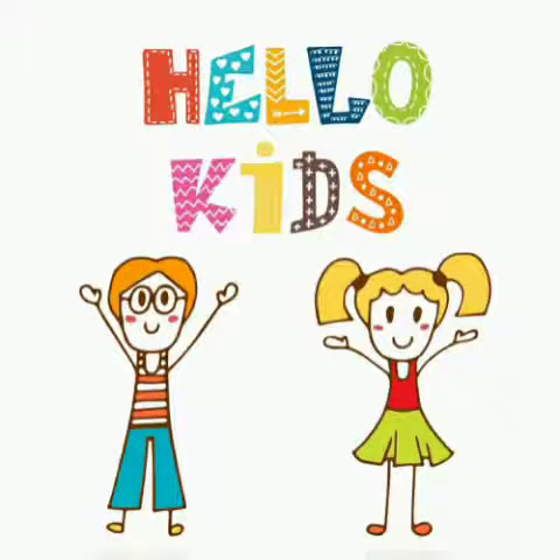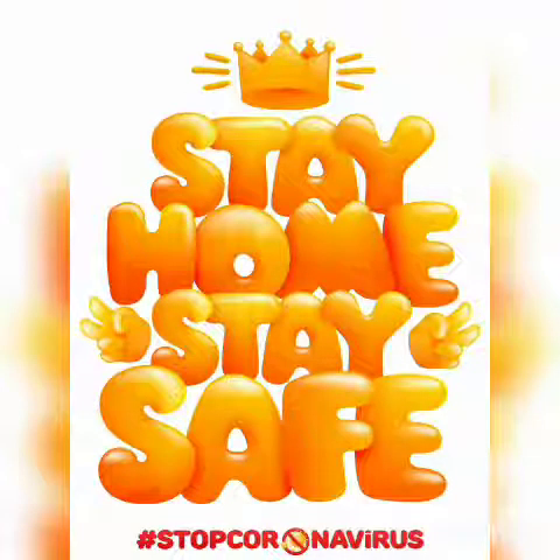Hello, kids. How are you? Hope you all are safe and taking good care of yourself. Children, today we will learn number 11. But first, we will revise numbers 1 to 10. I know you all are able to write and recognize numbers 1 to 10. I will show you numbers — you see and tell me which numbers are these. Let's see.